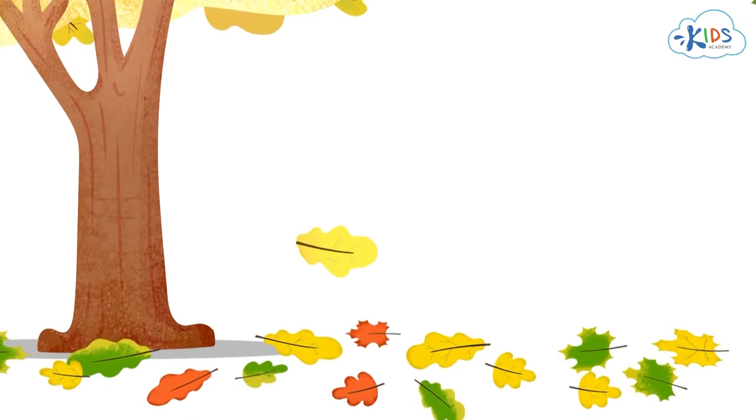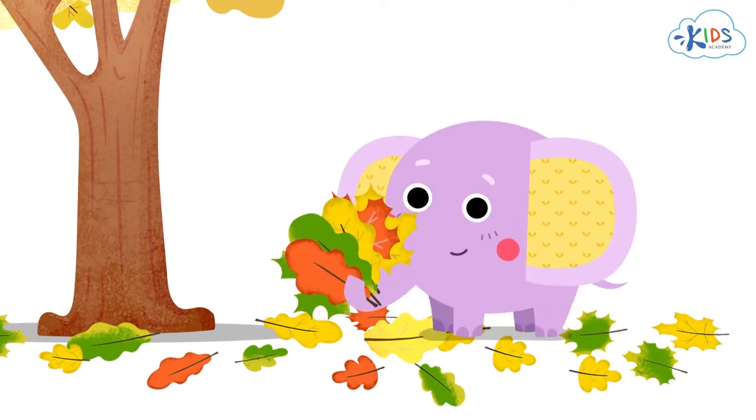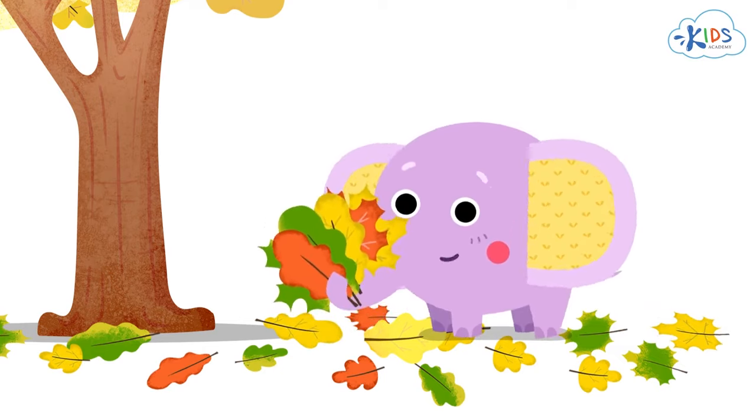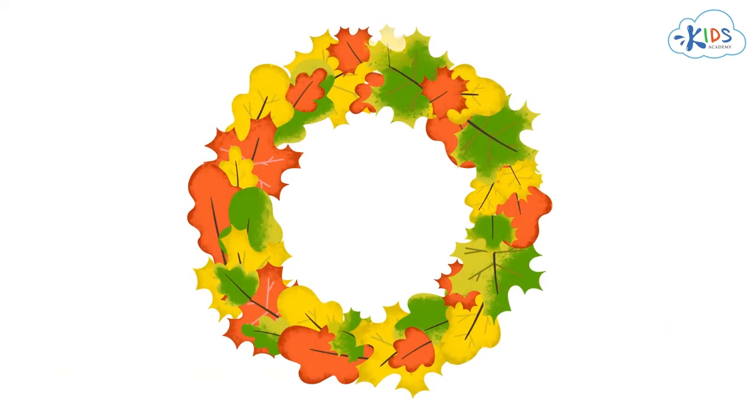Even though these leaves have fallen off, they are still very beautiful. Should we make a wreath of them and hang it on the front door? That would look very pretty — awesome idea! I'll do that. It'll be easy because I've already sorted the leaves by shape, size, and color.